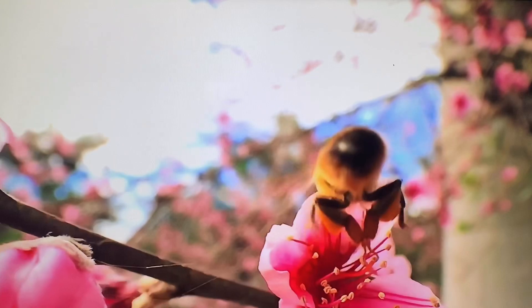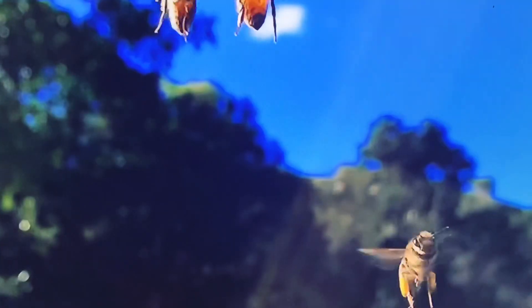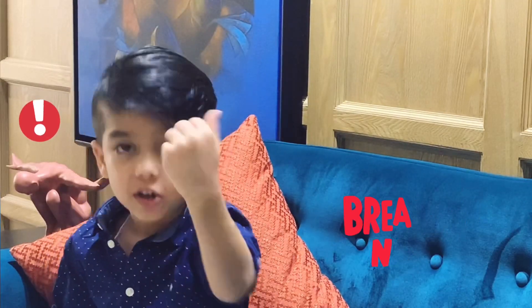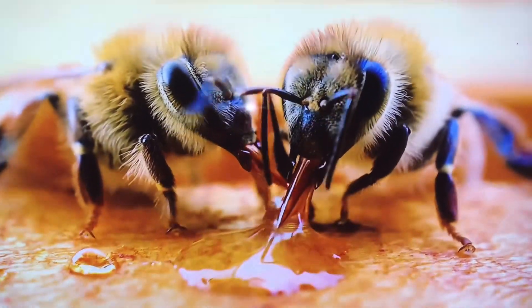Bees fly from one flower to another collecting stomachs full of nectar. Bees store nectar in their special honey stomach where all the magic starts happening. But strange things happen when bees go back to their hives. They spit out all the nectar that they had stored in their tummies and pass it to other bees, who again spit it out and pass it to more bees. They do this a few times.